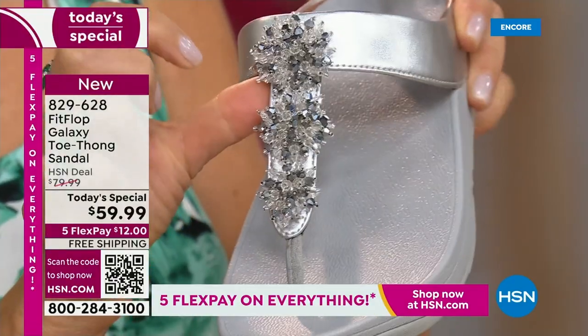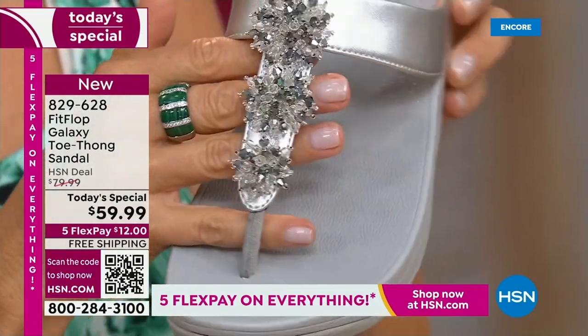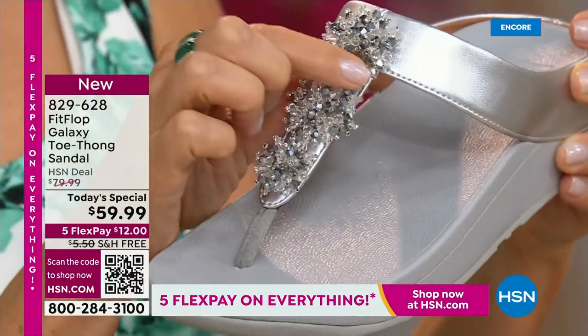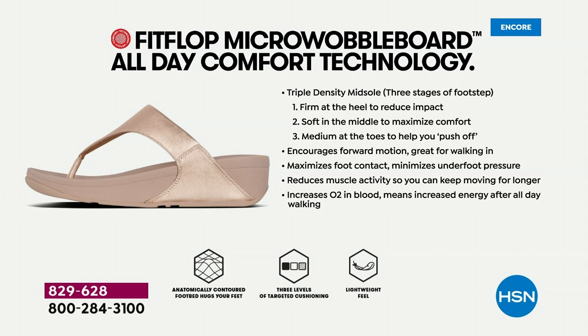We have so many people who tune in and collect. This is a new style — all new style. If you're new to the brand and you're like, what's all the hype? FitFlop is approved by podiatrists because that micro wobble board technology is actually promoting foot health.